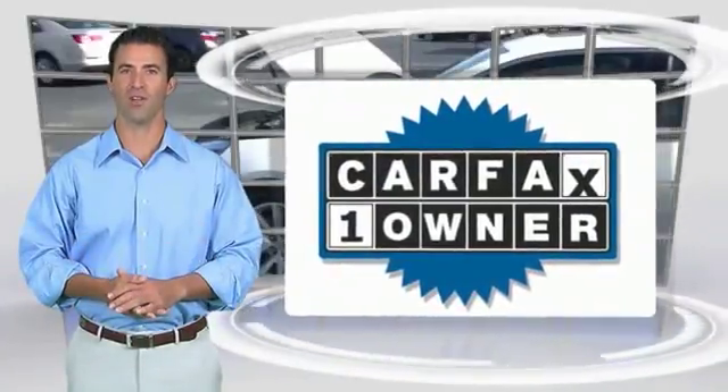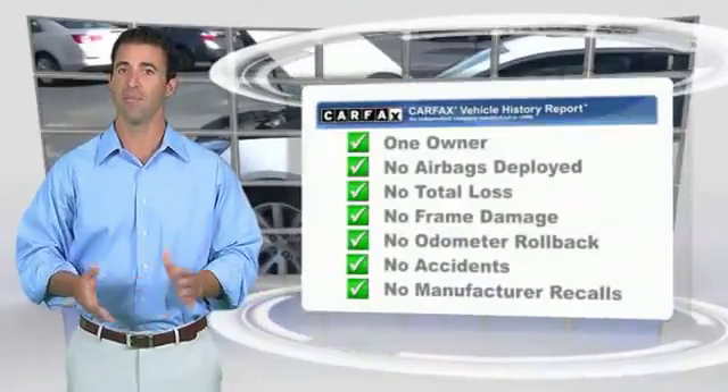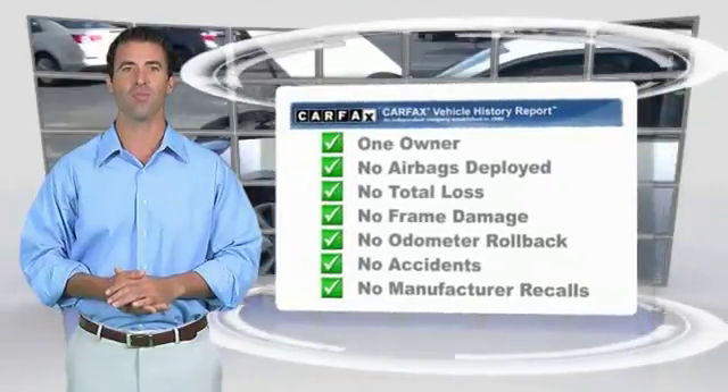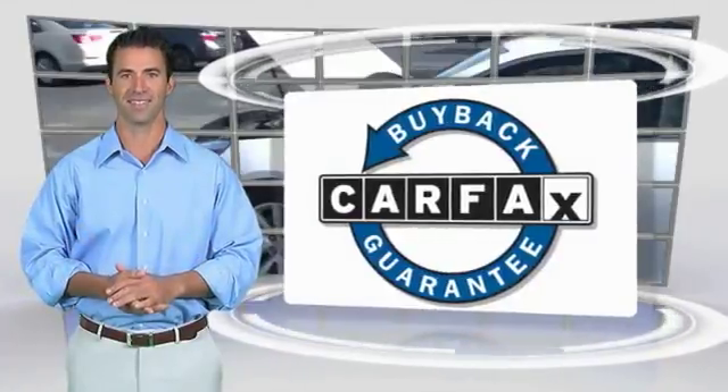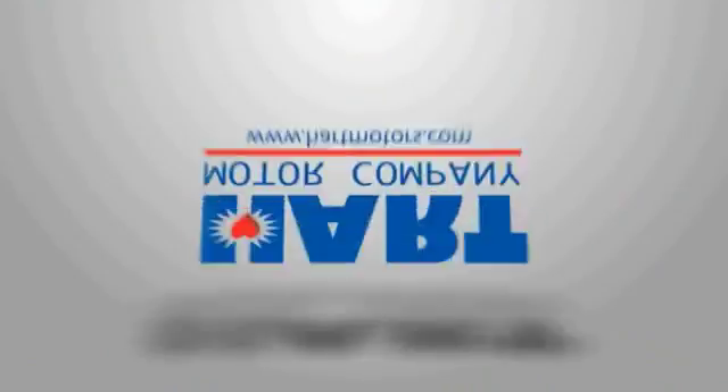This is a one-owner vehicle with the Carfax Vehicle History Report. Be sure to find a complimentary copy of this report online or contact the dealership. This vehicle qualifies for the Carfax Buy Back Guarantee. Select the Carfax Vehicle History Report.